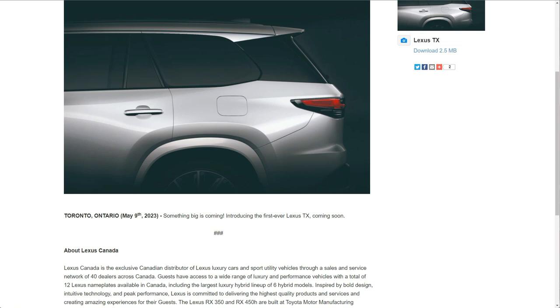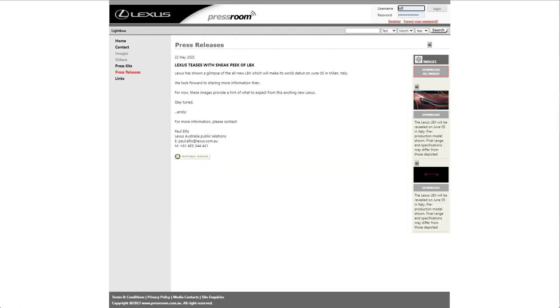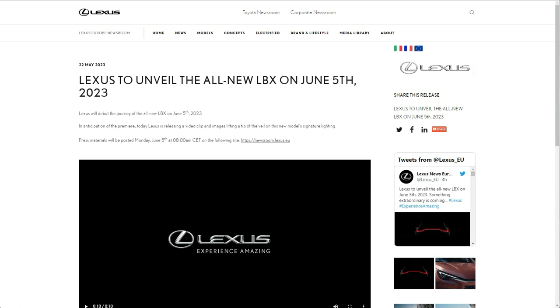Lexus is really on a roll this year. On May 9th they announced a teaser saying something big is coming and introduced the first-ever Lexus TX. Then on May 11th they announced the all-new 2024 Lexus GX - something they haven't redesigned in more than 10 years. Now on May 22nd they teased something we've never seen before: Lexus to unveil the new LBX on June 5th 2023, releasing it in Europe. There's very little information right now, but let's dig in and speculate what the LBX is.